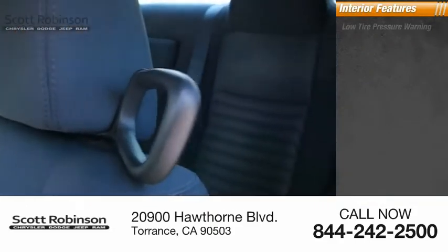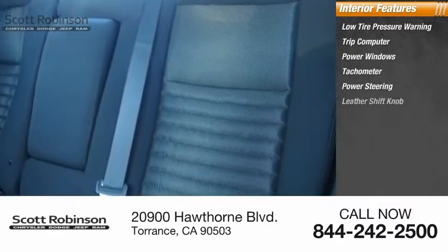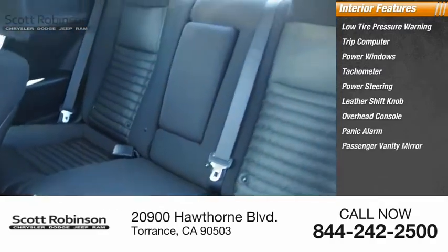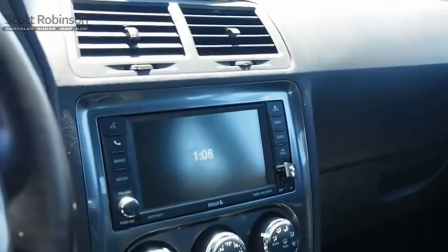Inside you'll find low tire pressure warning, trip computer, power windows, tachometer, power steering, leather shift knob, overhead console, panic alarm, passenger vanity mirror, power driver seat. This vehicle offers reliability and good looks at a great price.